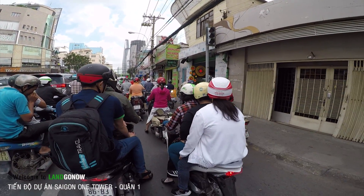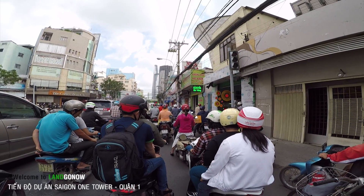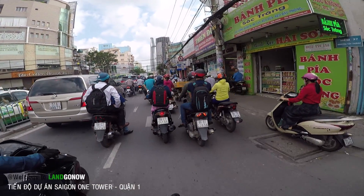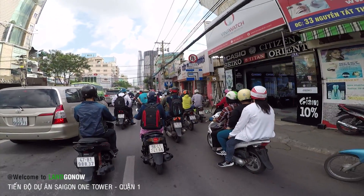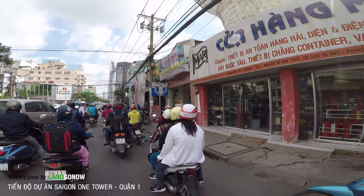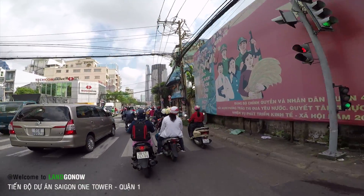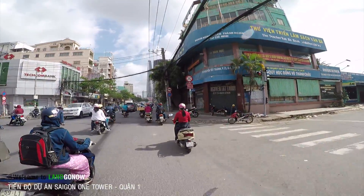Đây là đường Nguyễn Tắc Thành, con đường nối quận 7 với quận 1. Lúc nào cũng có xe đông. Các bạn có thể nhìn thấy ở phía trước, chúng ta xác định qua cái cầu Nguyễn Tắc Thành rồi nhá.